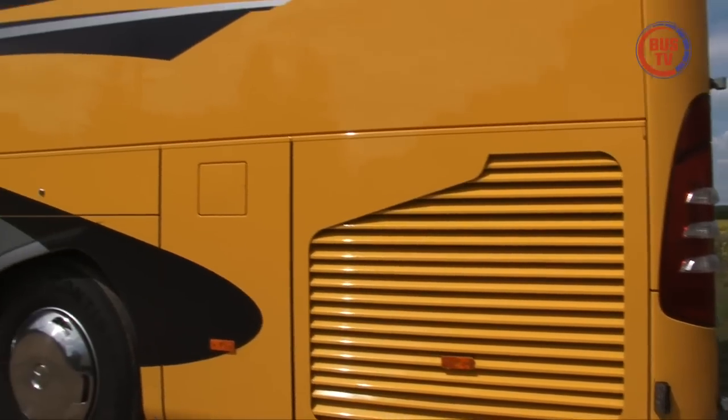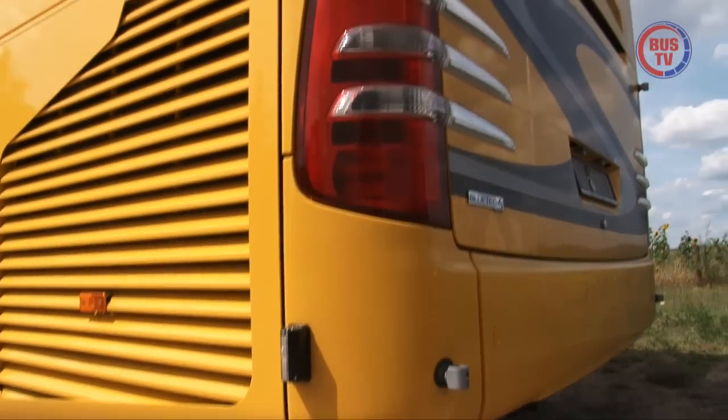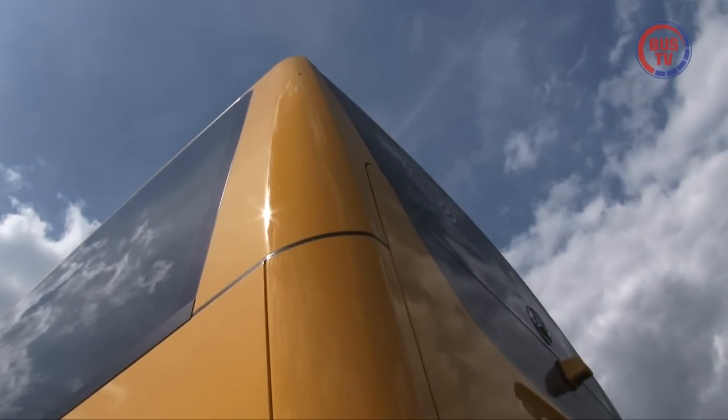Insgesamt zeigt sich der Travego von einer sehr praxistauglichen Seite. Das gilt auch für die Gesamthöhe, die bei 3,71 Meter liegt. Damit passt er unter den meisten Brücken hindurch.